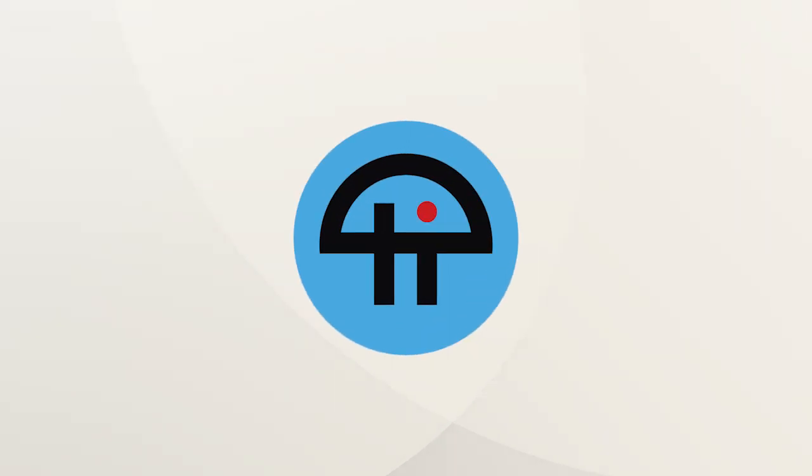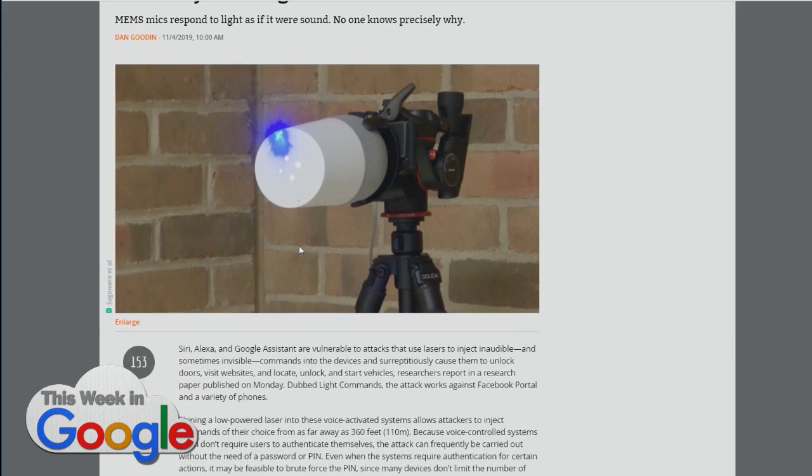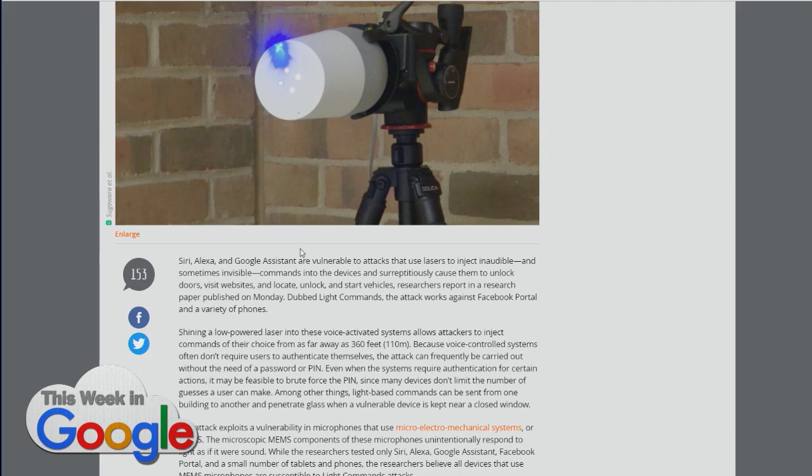This is Twit. The story here is that apparently MEMS microphones, like the ones used on home assistants, are all apparently susceptible to something called 'light commands,' which is essentially shining a light or a cheap laser pointer into the MEMS mic. Researchers were able to do things like send commands to unlock doors, visit websites, start vehicles, that sort of stuff.